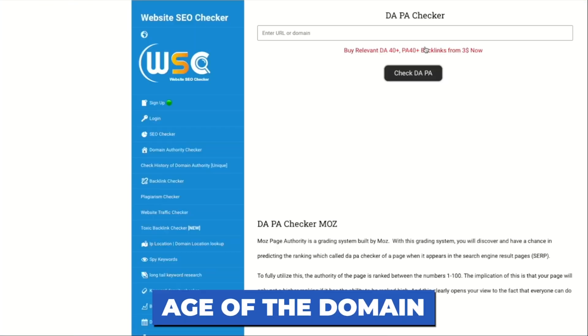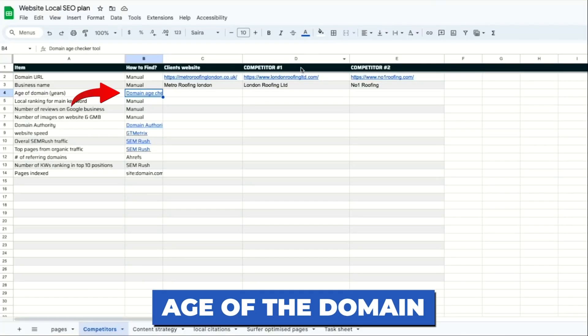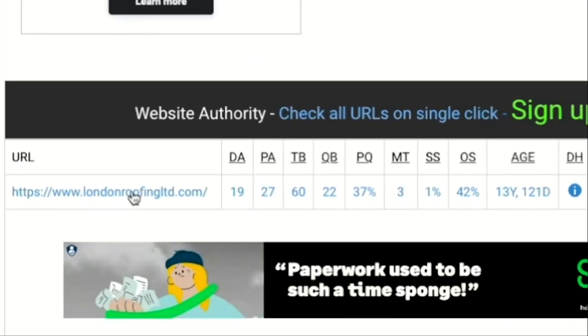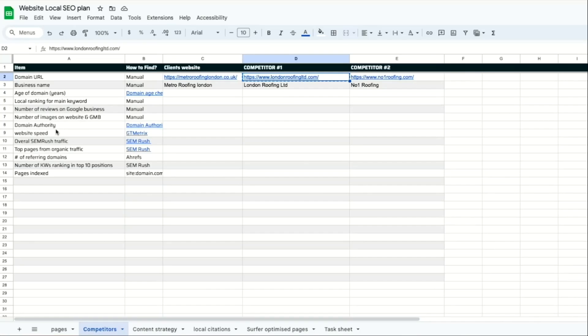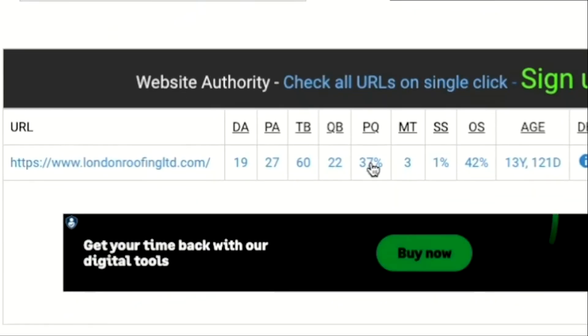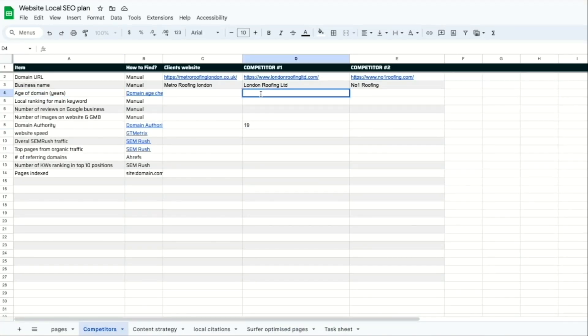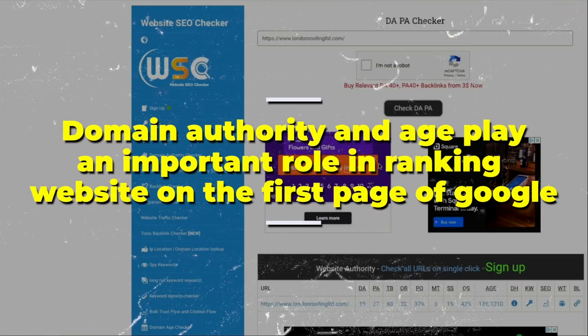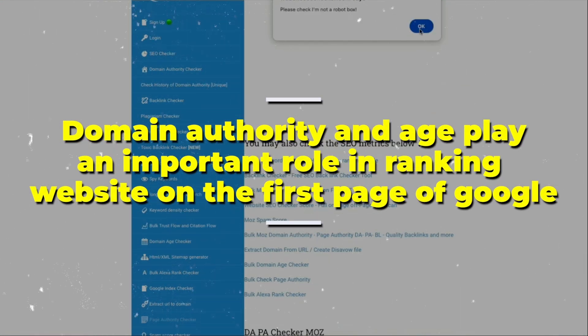Next, let's find the age of the domain. Just click the link in the 'how to find' column, put in our competitor's website link, and we can see domain authority is 19 and the age of the domain is 13 years old. So for London Roofing Company, we'll put 19 in the domain authority row and 13 years of age in the domain row. Domain authority and age of domain play an important role in ranking websites on the first page. Now let's do the same for our example website — we can see our website is five years old, so let's put that on our sheet.